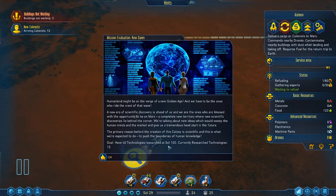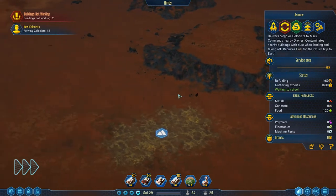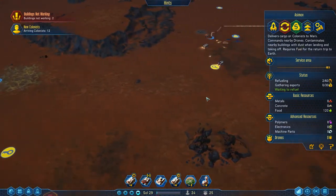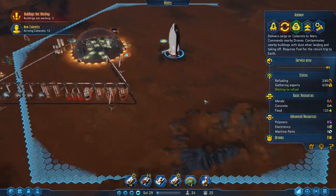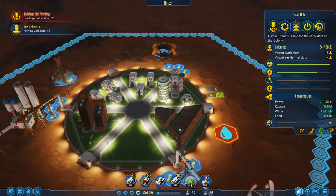We have 40 technologies to research by Sol 100 - are you kidding? We currently have 12 and we're already on day 30. This is not going to be the easiest. It looks like we need to make an entire research dome just for researching.